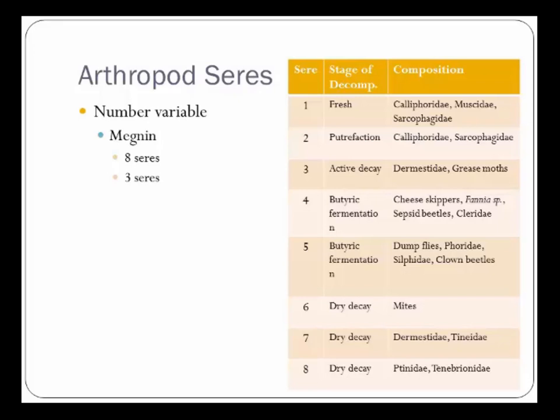These arthropod seres show that different insects are attracted to different decomposition stages — one of the reasons we've been trying to characterize those stages. The number of seres varies with the person doing the counting, the type of body, the state of the body, the environment, and the season. There's been a lot of work trying to figure out exactly how many seres show up and how that relates to the stage of decomposition.